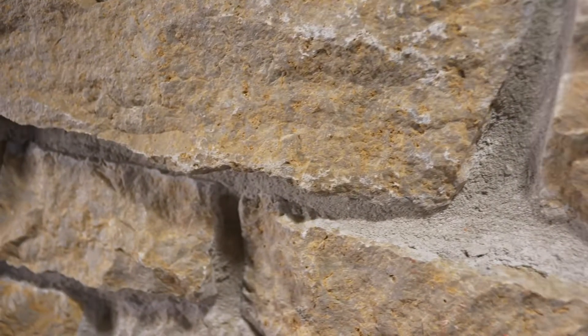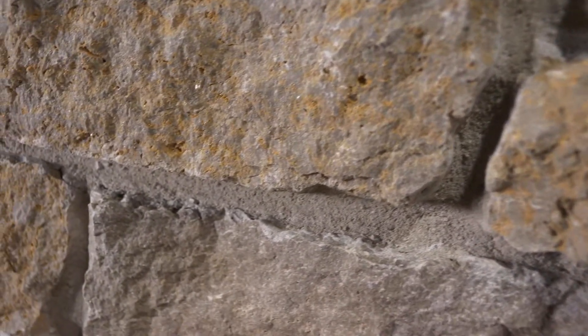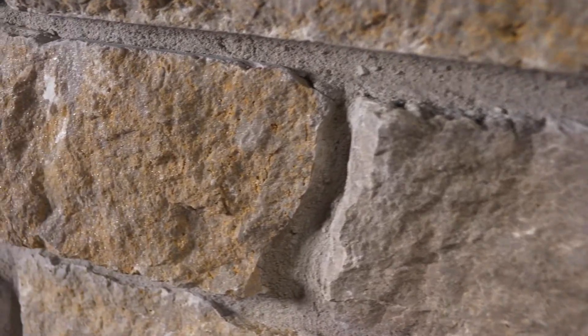Some of our natural stone veneers break very smoothly and cleanly when they are split with the hydraulic press, whereas Tuscany naturally breaks very coarsely, leaving a natural look to the split stone.